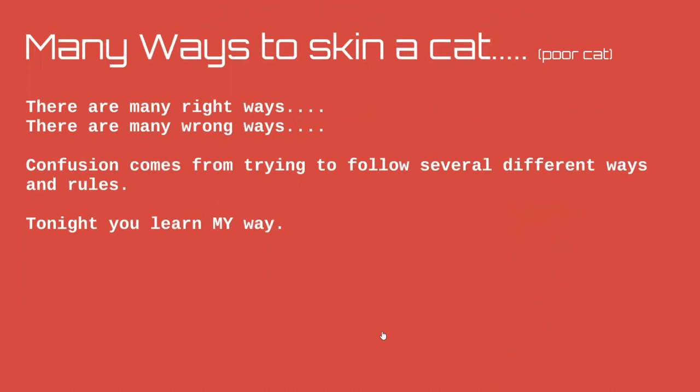The reason it's so hard when you look for answers on power injection is because there are many ways to do it — many right ways, many wrong ways — and people get confused trying to follow several different approaches. Tonight I'm going to focus on my way. It's not THE way; it's not saying everyone else's way is wrong. It's just my way.